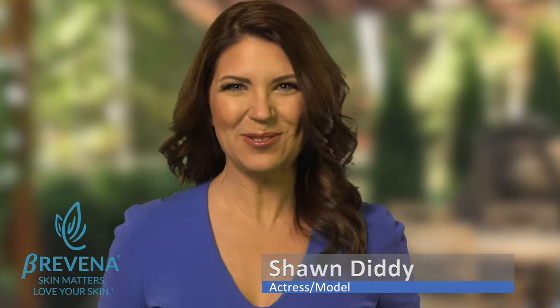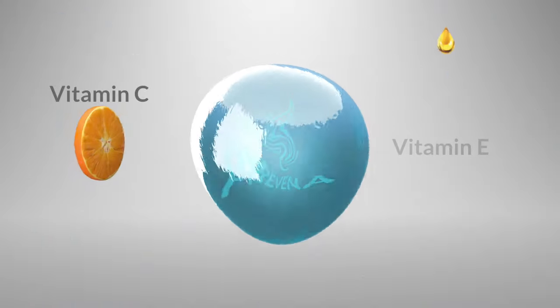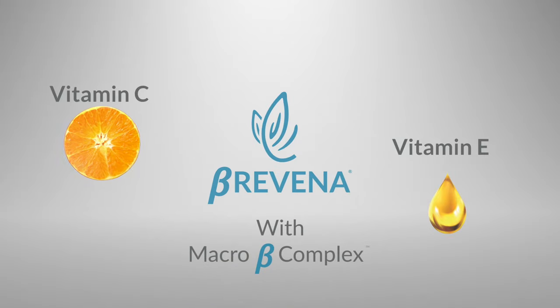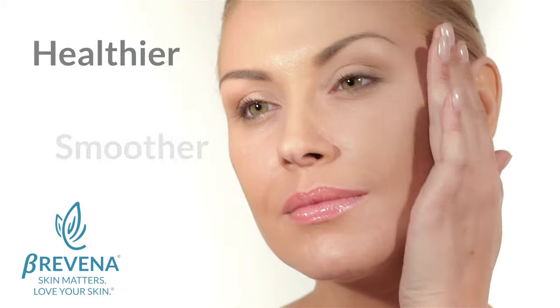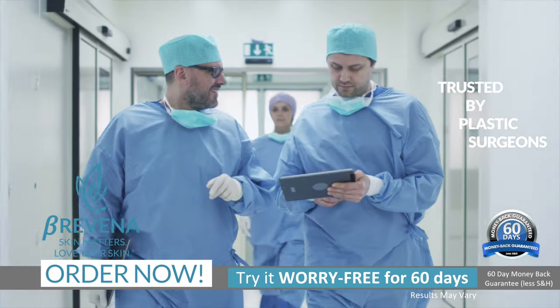So, if you're not happy with your skin, then it is time to do something about it. Brevina combines intense hydration, vitamin C, E, and its secret macro B complex to provide cellular-friendly hydration and antioxidants trusted by plastic surgeons and endorsed by the medical field.